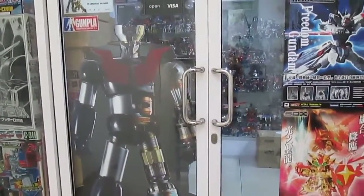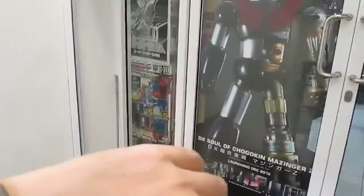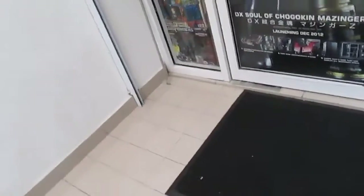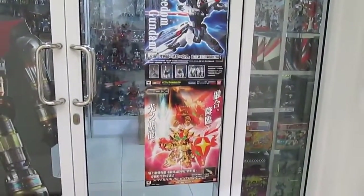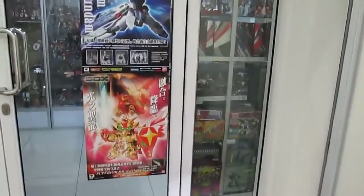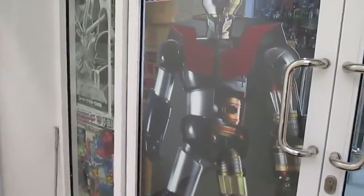Hi there, this is Jericho and this is a Wait-A-Minute production. Today is the 12th of July 2013 and this place is open. I don't know what to call it — it's at Sunway Giza. There are a lot of nice Gundams everywhere and the boss is around. I got the Gundam marker for like seven bucks each.